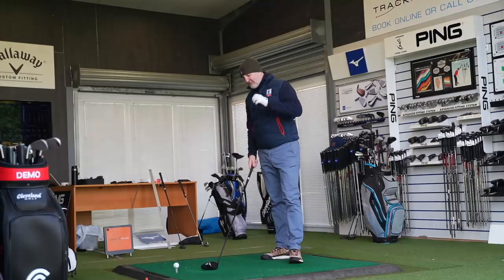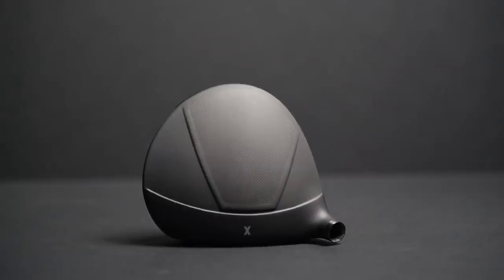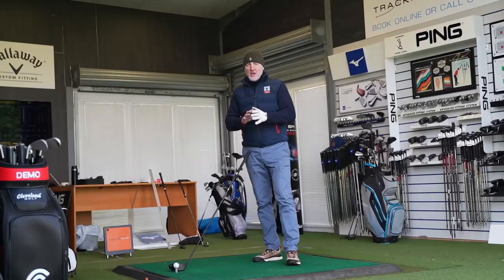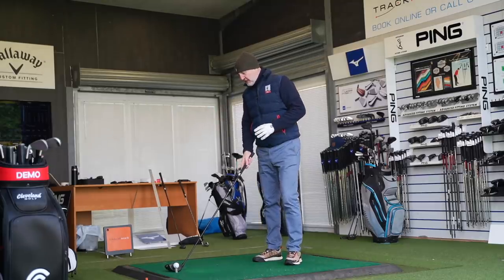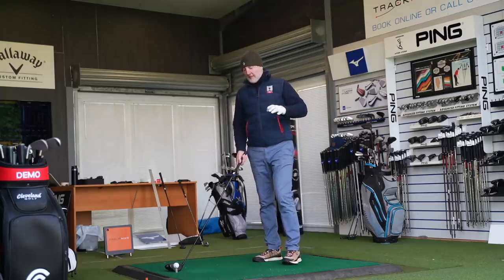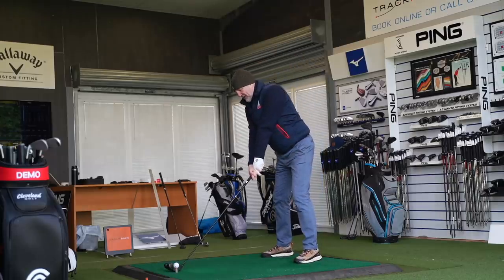Before I go any further, the first comment I've got to make is how this club head looks identical to the Proto driver. From the top line it is exactly the same. If you lay them both side by side right now, I wouldn't be able to tell the difference. There is apparently a slight change in the profile in terms of head shape, but that really classy matte finish on top of the crown is exactly the same as what we'd see on that premium-price driver. So that's the first thing of note.